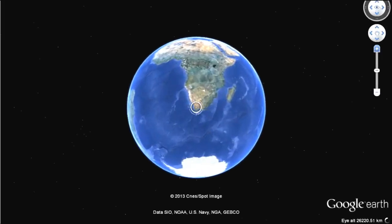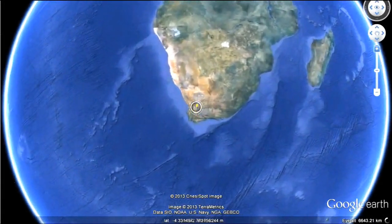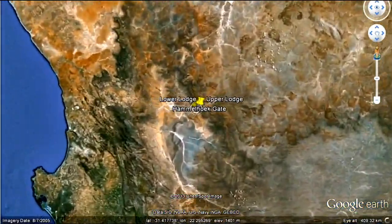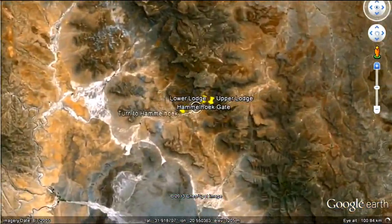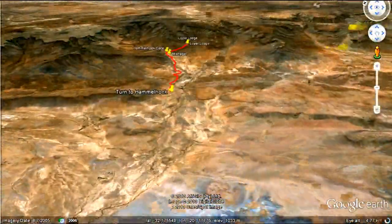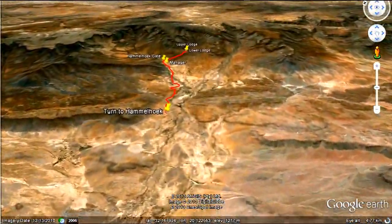Hummelhook is a private nature reserve and game farm located in the Northern Cape, deep in the Tankwa Karoo. The setting is quite magnificent, with the Karoo plains stretching out seemingly forever towards the south and the west, whilst in the north and east there's a ring of towering mountains standing sentinel over the reserve.